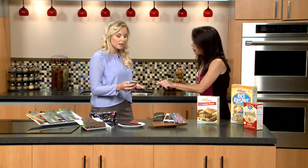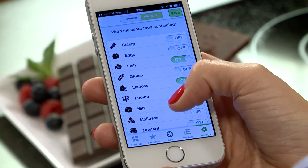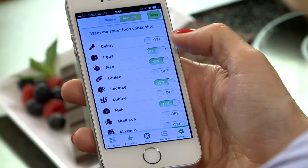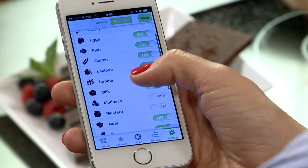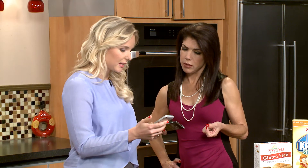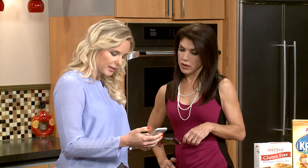Does it have all the allergies in there? It has quite a few — the major eight plus a couple more. You have celery, eggs, fish, gluten, lactose, lupine, milk, shellfish, sesame, peanuts of course, nuts, and wheat.